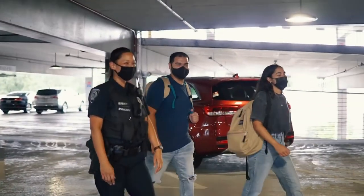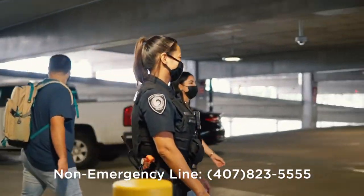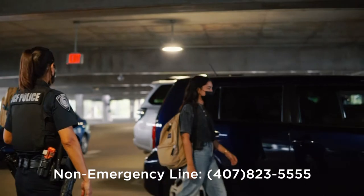If you ever feel unsafe walking alone at night, don't hesitate to call our non-emergency line to request that an officer walk with you to your campus destination.